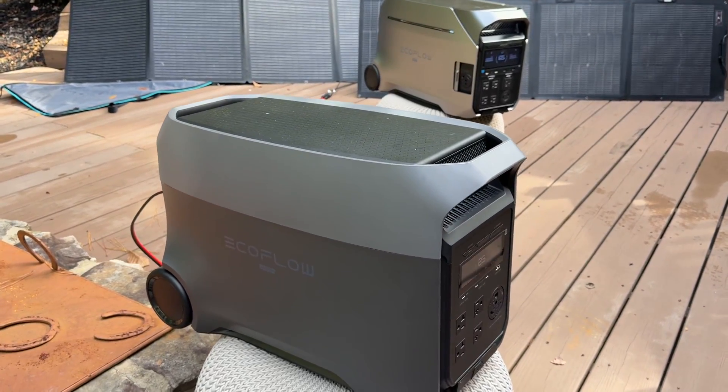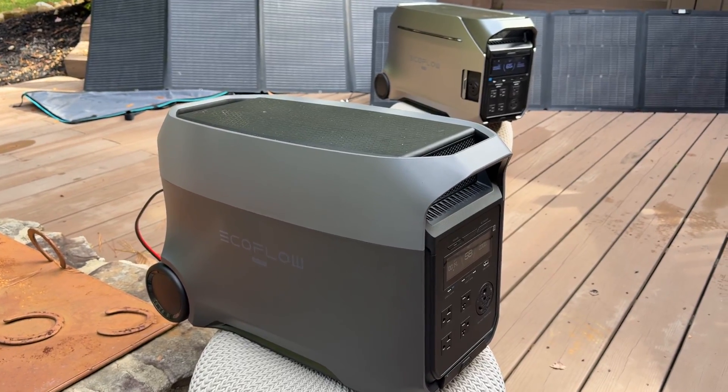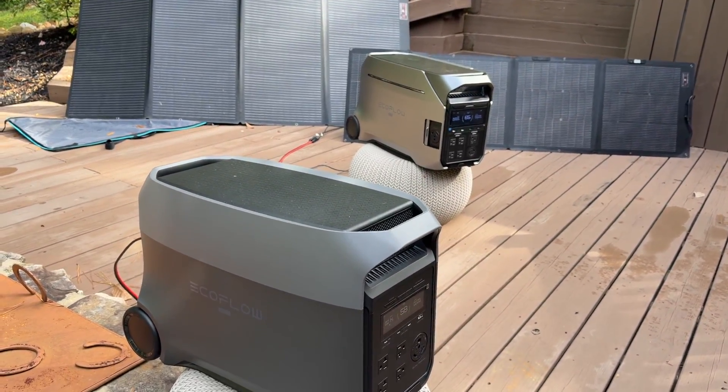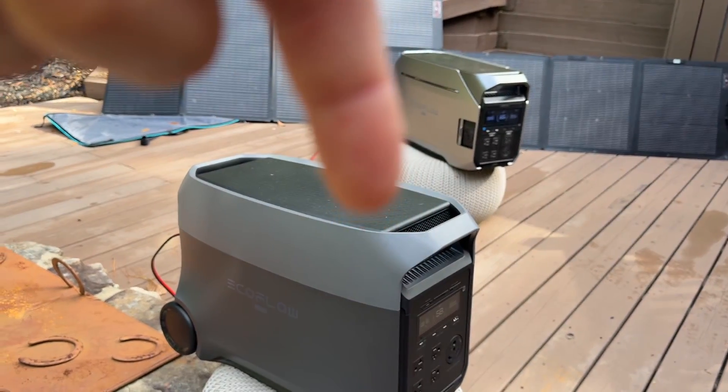This is the new EcoFlow Delta Ultra. This thing will do 7,200 watts and it's under $2,000. Compared to the Delta Pro 3, it's pretty interesting because it's like half the price, higher peak wattage, and a slightly smaller battery.